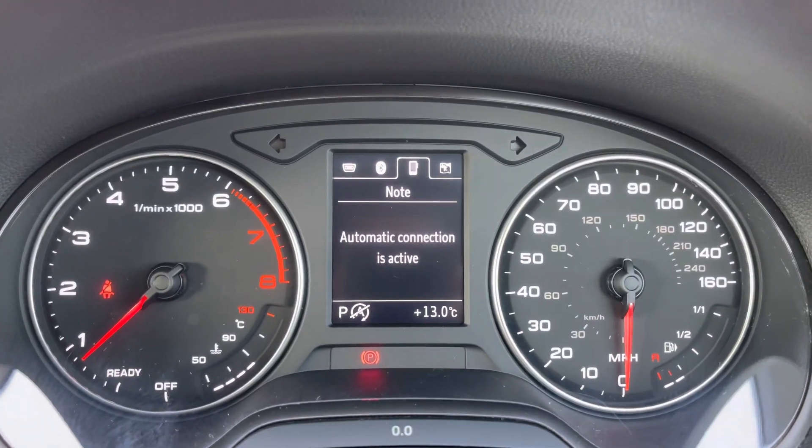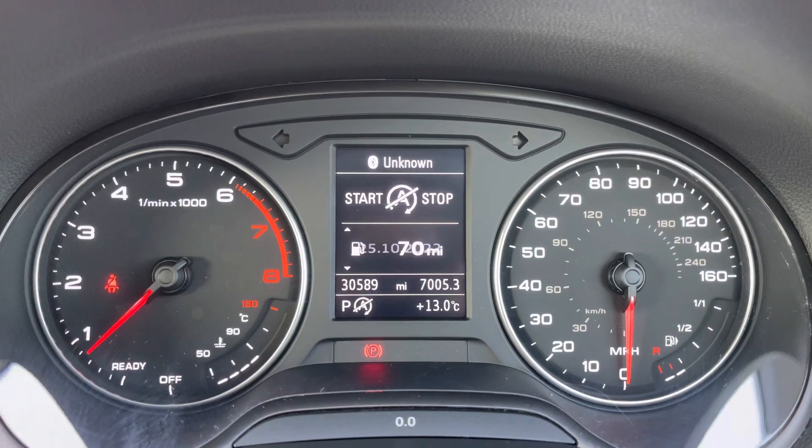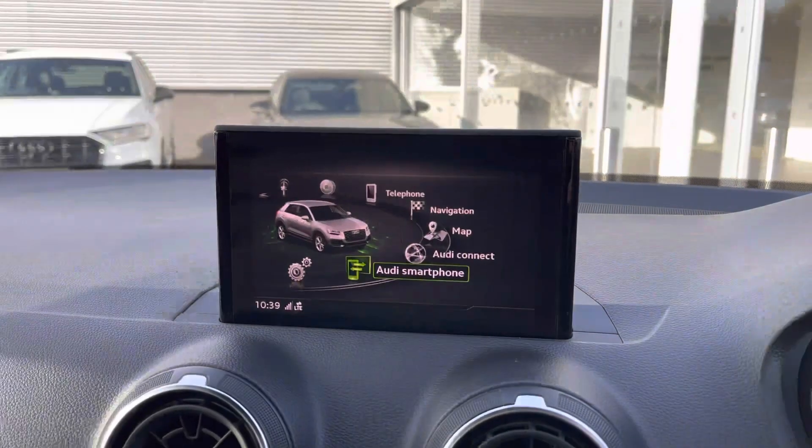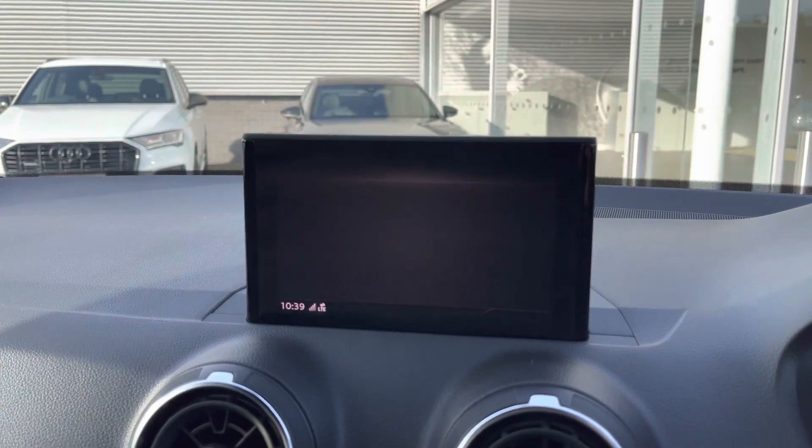We have the mini digital driver's display, which allows you to access menus such as vehicle information, telephone contacts, and media inputs. To the centre of the Q2 we've got the Audi MMI system, which contains a whole host of applications.